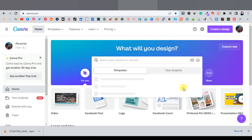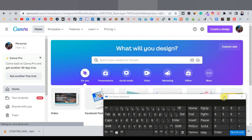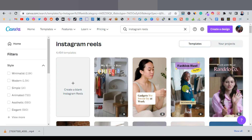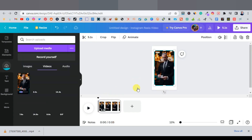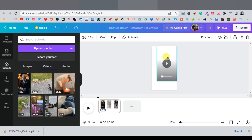Searching 'Reels' in Canva will show you Instagram Reels templates with the correct dimensions. Click 'Create a blank Instagram Reel.' From there, drag and drop your downloaded video into the blank template to upload it, then resize it so it completely fills the frame.